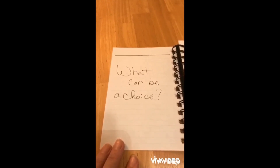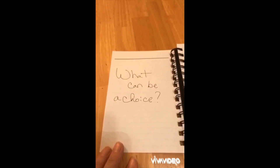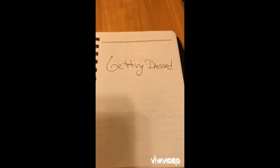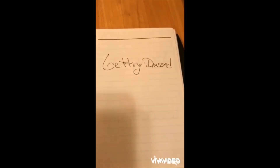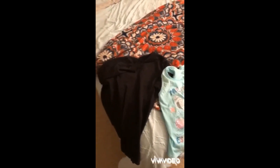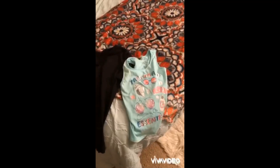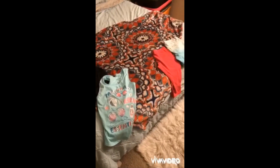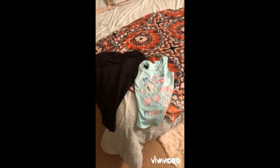Actually, everything all day long can be a choice. Let's start our day with getting dressed. Depending on your learner, you may or may not be able to just tell them to go ahead and pick their clothes. Sometimes we have to guide them in their choices. For example, do you want to wear this shirt or that shirt? Do you want to wear those shorts or those pants? Just remember, you might want to make sure that shirt will go with both pants, and both pants will go with both shirts, just in case that will bother you.